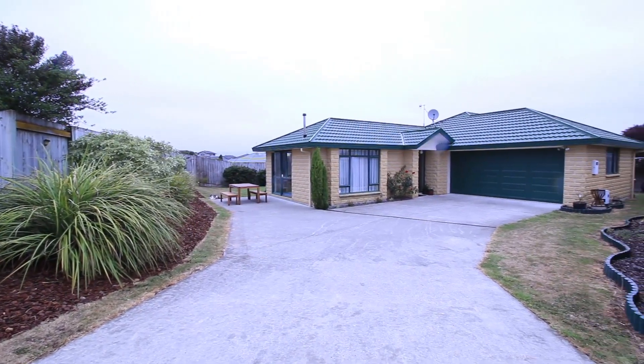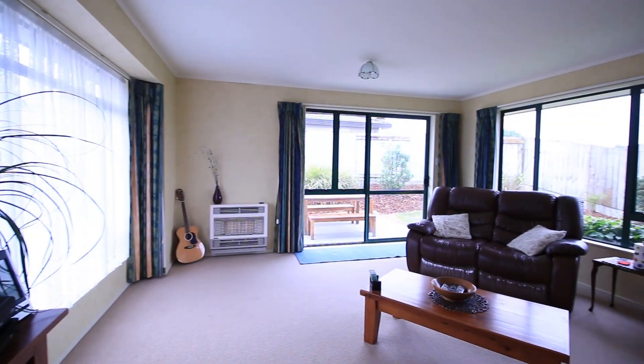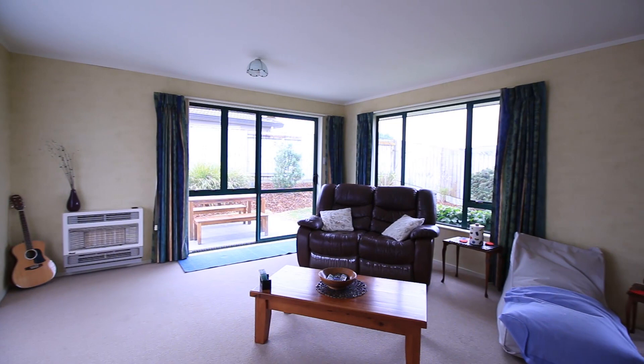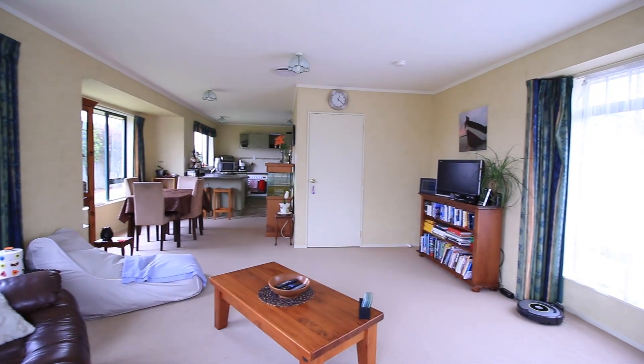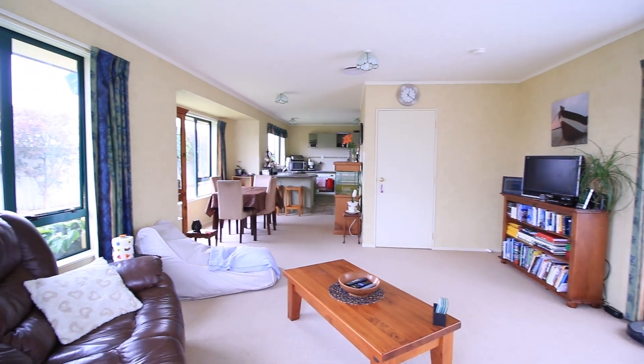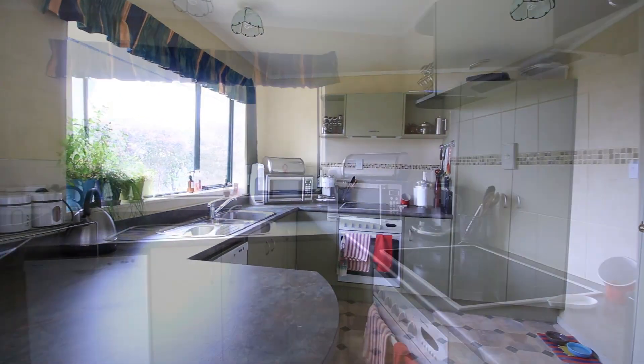Built in 2002 out of low maintenance materials, at 105 Panao Heights you'll spend more of your time with your feet up. The open plan living areas have many windows letting in loads of sunlight. It's a bright, warm home. The sun wraps this house all day and you'll appreciate the excellent indoor and outdoor living.